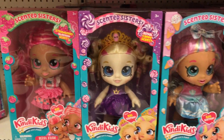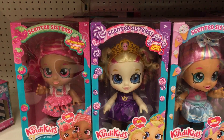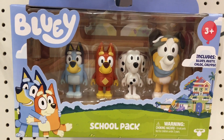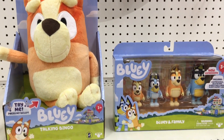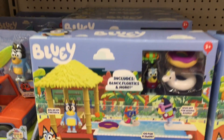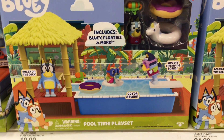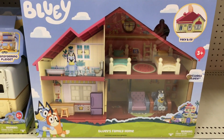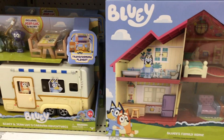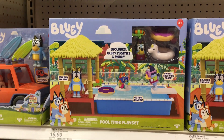They also have some of the Kindy Kids dolls. And then we have some of the Bluey figures, which I'll end it here on this toy hunt. I'm not going to purchase anything this time, but I do hope you enjoyed the toy hunt. If you did, feel free to give it a thumbs up. I want to thank you guys so much for watching — I appreciate it, and I hope to see you next time. Until then, take care.